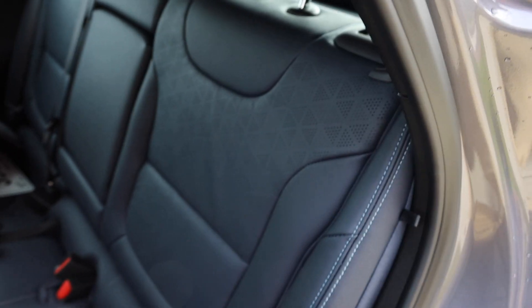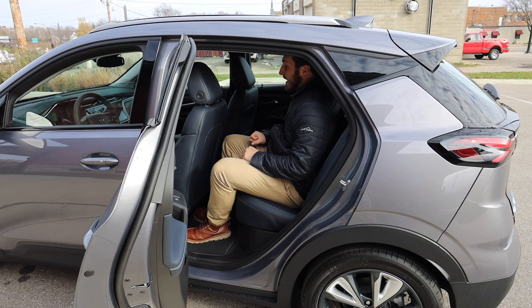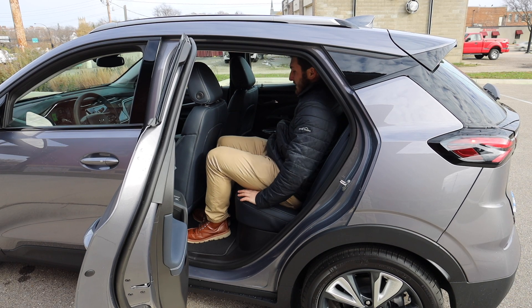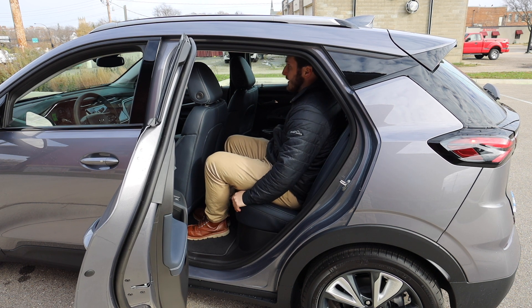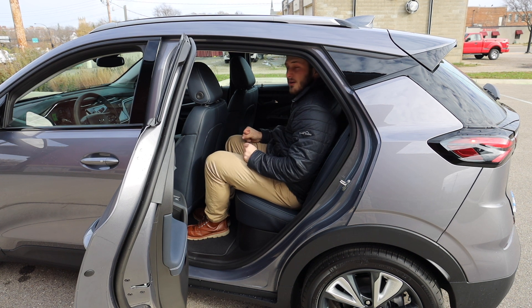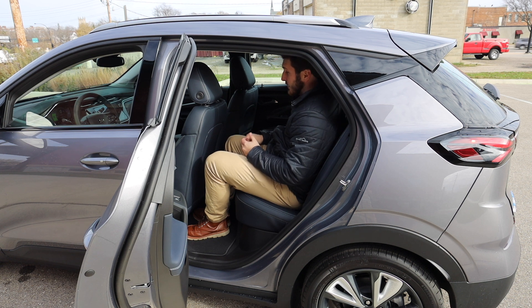Something really cool about the Bolt is this blue interior — I really love it. I've always absolutely loved blue interiors; I think they're unique and cool, and I kind of wish more vehicles offered them. Sitting in the back, it's pretty comfortable — I could easily do a road trip back here. My headroom is a bit limited though; I probably have only about half an inch to an inch above my head. I'm five foot eleven, so if you're leaning back you will be hitting the roof.